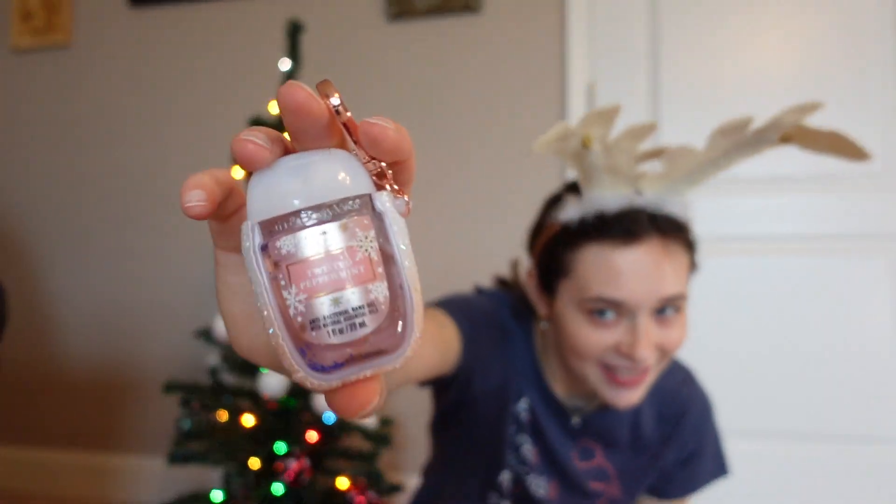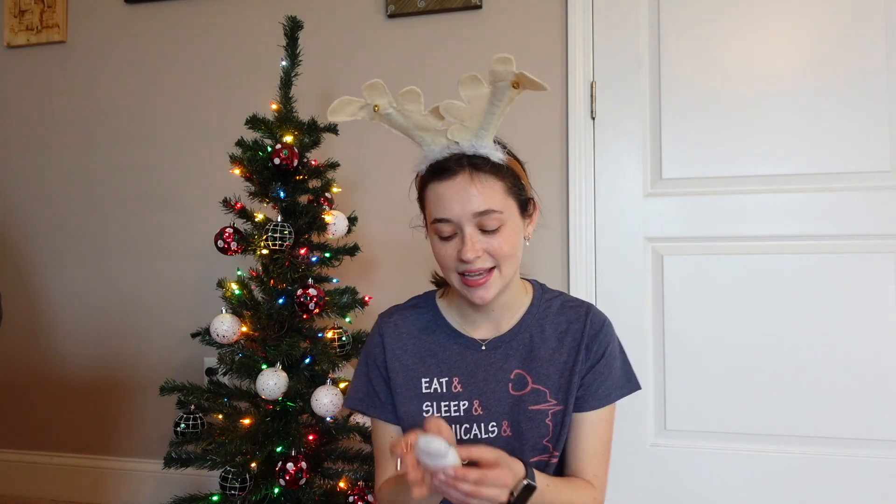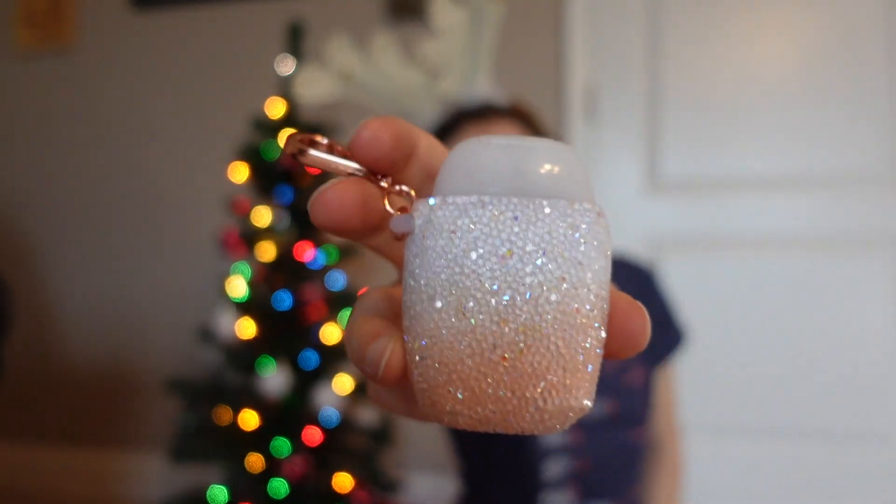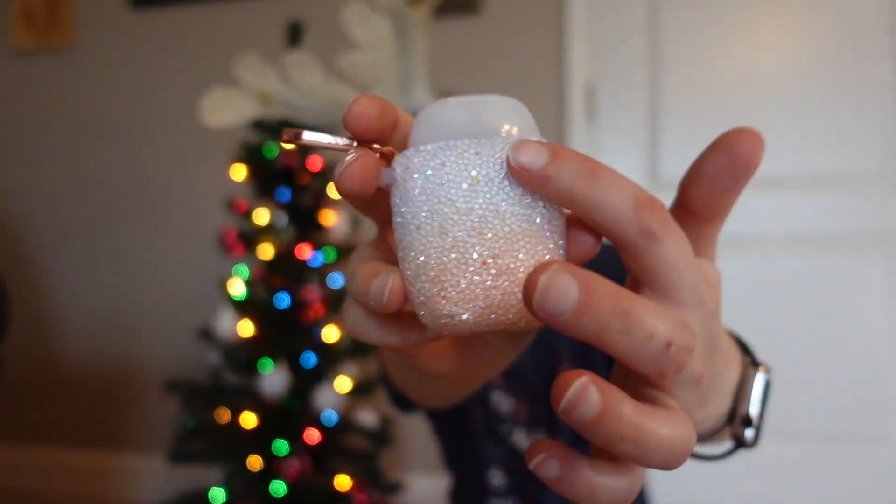Bath and Body Works hand sanitizers — mine is the peppermint scent and it smells amazing. Just like Christmas, and even after Christmas I think it's nice to be reminded of Christmassy scents. And to go along with that, I got this really pretty rose gold pocket bag with a rose gold keychain and a faded gradient sparkly design. It makes a great addition to any wallet, backpack, or purse.